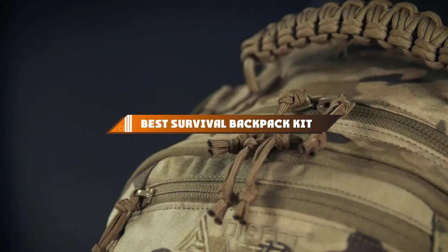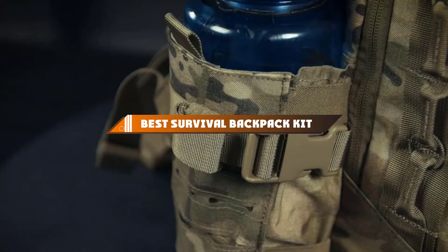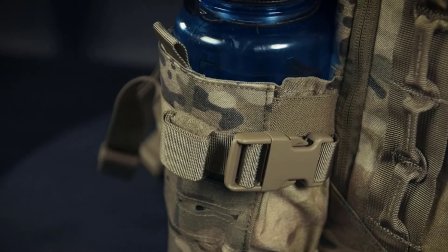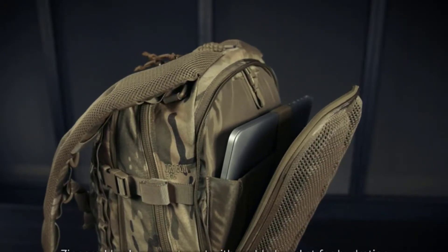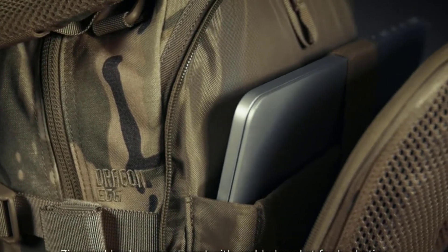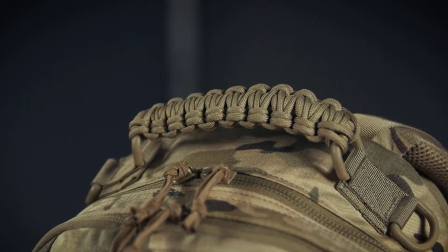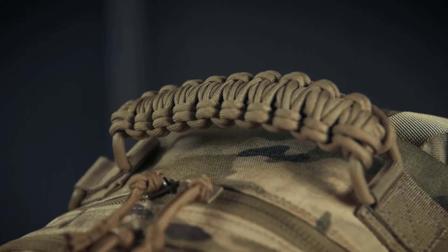Hello guys, in today's video we're going to present to you the top 10 best survival backpack kits available on the market today. We made this list based on our personal preference and sorted it based on their features, prices, quality, durability, and reputation of the manufacturers. Check out the description to find out their prices and more information — we've included the links in the description below.